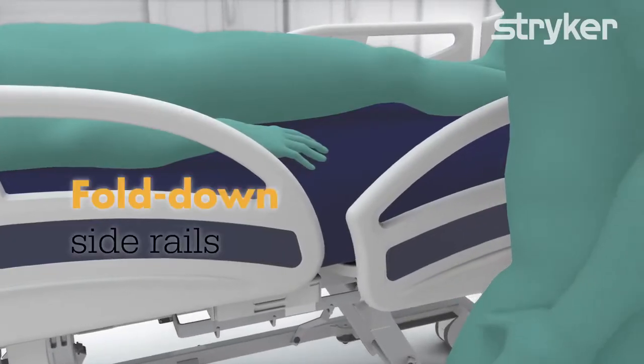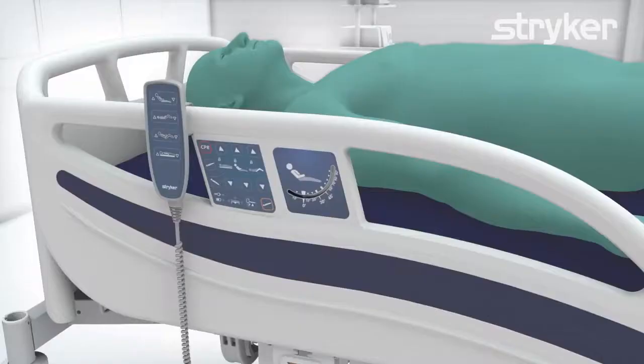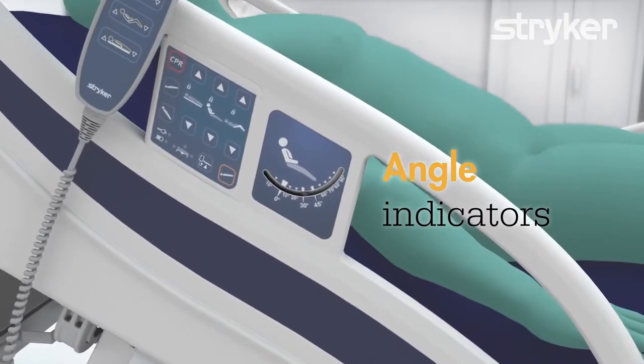The SV2 has fold-down side rails being separately operable. In addition, angle indicators placed on each side of the side rails improve patient care.